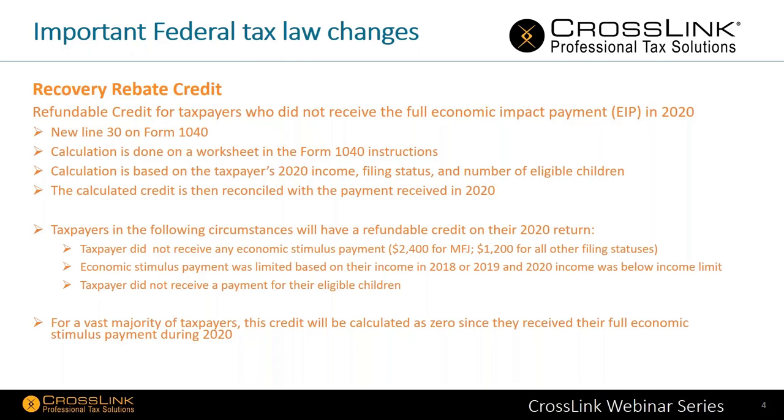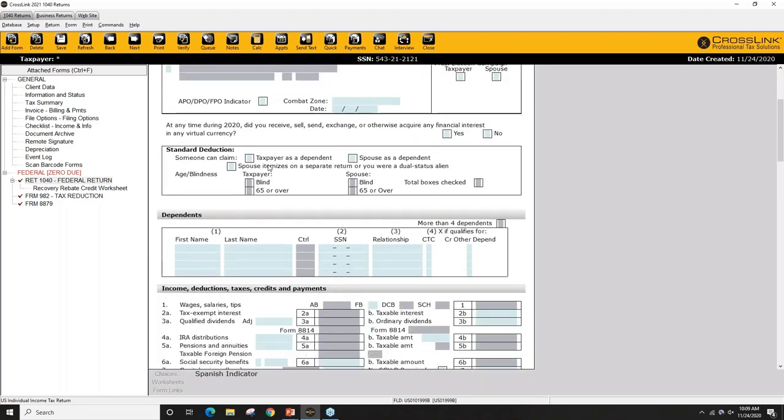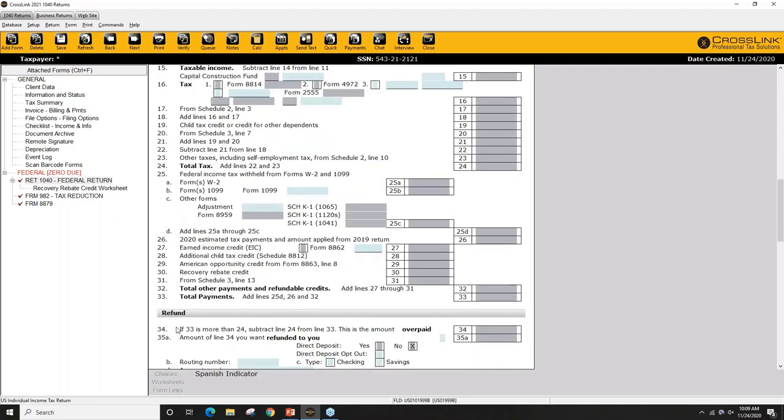Let me quickly show you in the program itself. Here's the new 1040 form — last year there would have been 24 lines, but now you'll notice there's a line 30, and it goes all the way down to 38. The government had talked about condensing the 1040 form and using attached schedules, but it's grown again from 24 lines up to 38 for this year. On line 30 you'll see the recovery rebate credit. If you do the calculations using the worksheet instructions and feel the person is entitled to that, that's where you'll be entering that information.